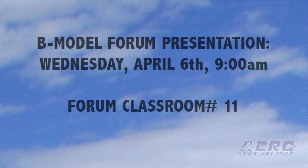For Sun and Fun attendees looking for more information, a forum covering the Sonic's and YX-B models will be held on Wednesday, April 6th at 9 a.m. in Forum Classroom 11.